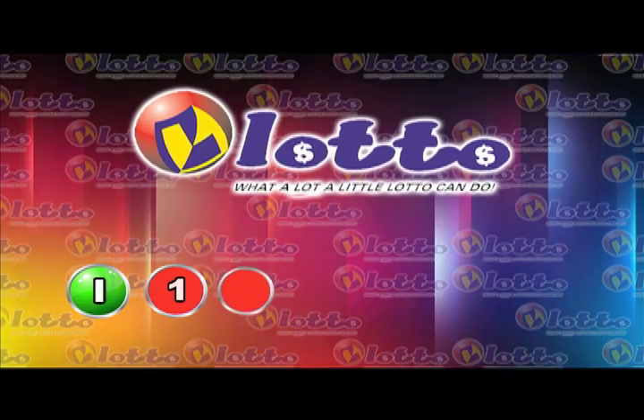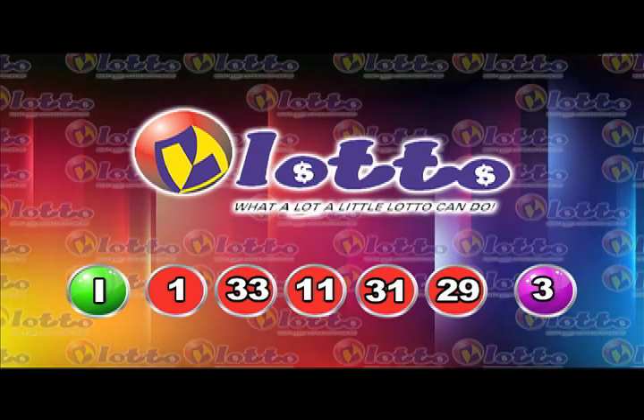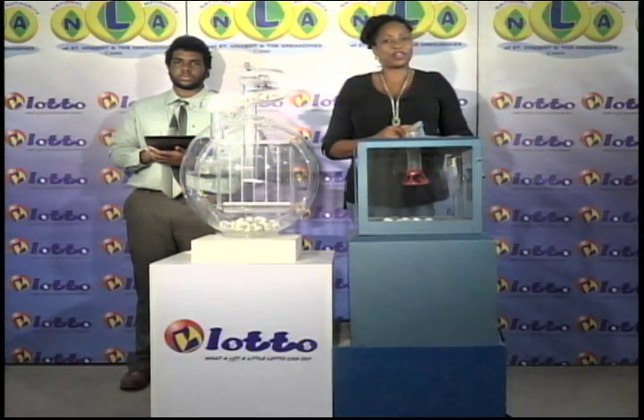I will now recap the winning numbers for you. The free ticket letter is I. And the 5 winning numbers are 1, 33, 11, 31, 29. The bonus number is 3. I'd like to thank you for playing lotto and remind you our next draw is on Tuesday. Remember, you have to be in it to win it. Stay tuned for the Play 4 draw.